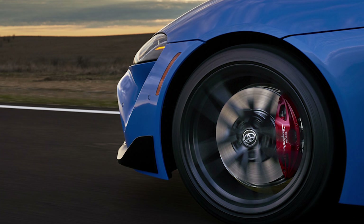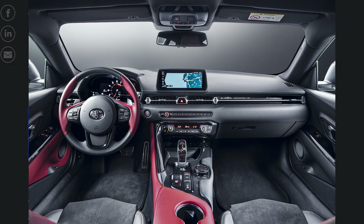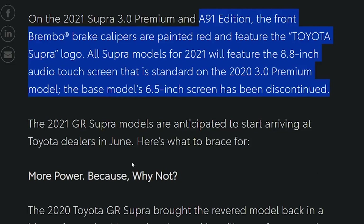All Supra models for 2021 will feature the 8.8-inch audio touchscreen that is standard on the 2020 3.0 premium model. And the base model's 6.5-inch screen has been discontinued. The 2021 Supra models are expected to hit dealerships in June.